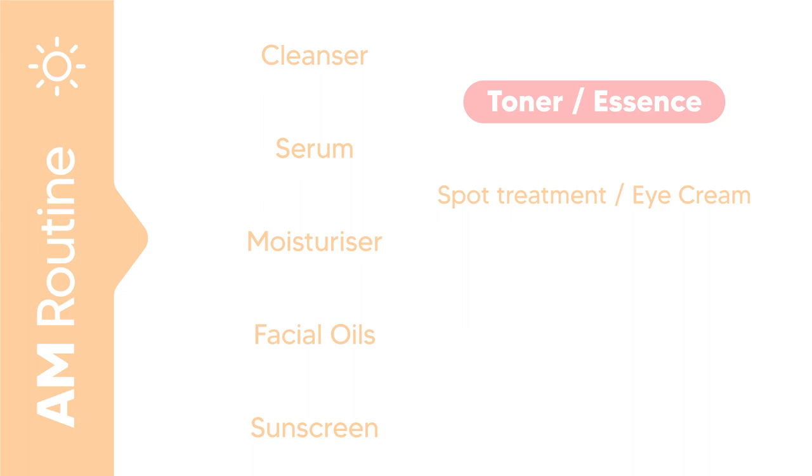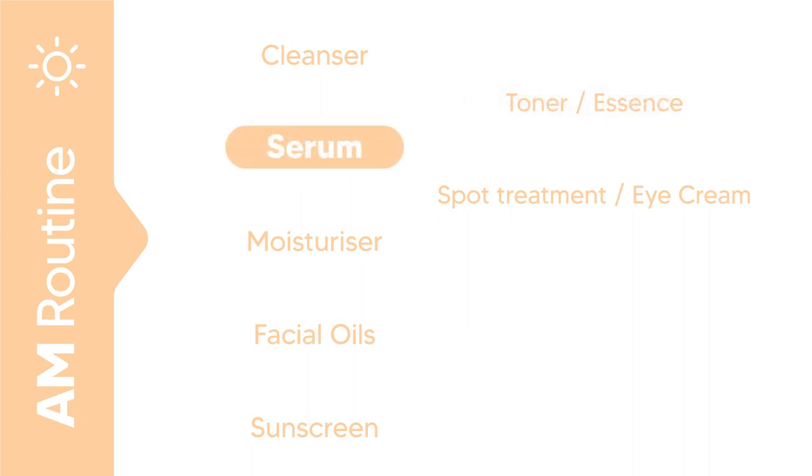You can use an essence after your toner — again, this one's optional. Then go in with the serum. Ideally you shouldn't skip this one. Antioxidant-rich serums work best during the day since they protect your skin from sun damage.